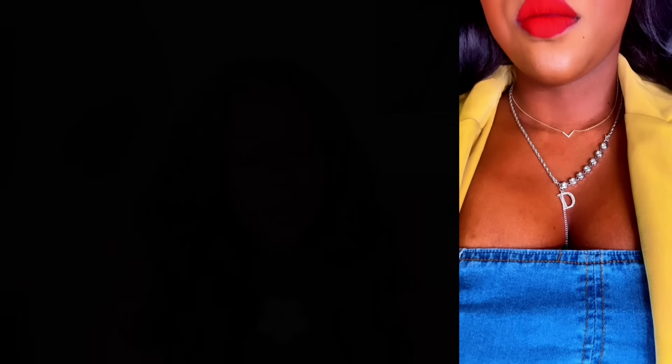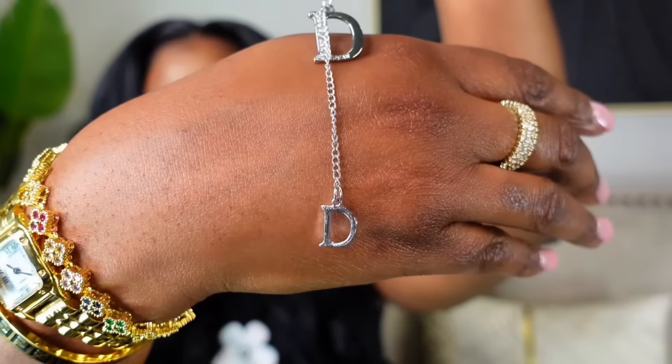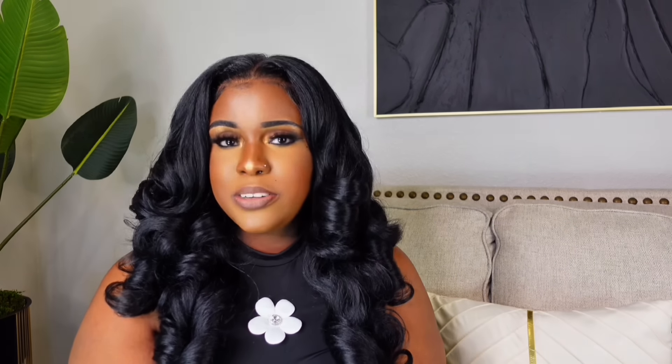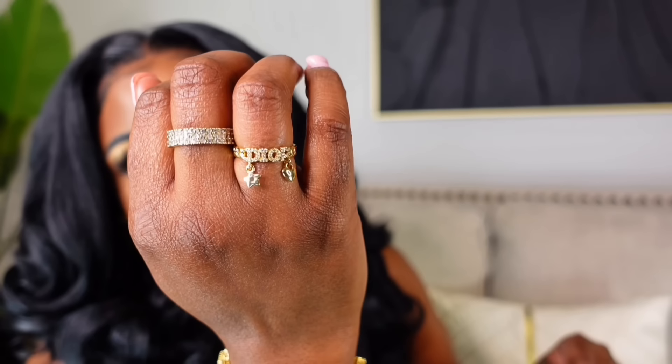Next is this Dior inspired necklace in silver. I wish they had it in gold because I love gold, but it's still cute. It's $9.99 on Amazon and very sturdy. It has the D with diamond studs and then another D — so cute. You can layer it with other necklaces or wear it by itself. I just wish they had it in gold.